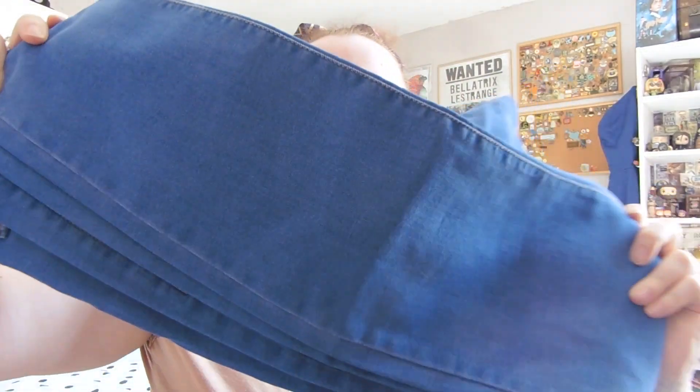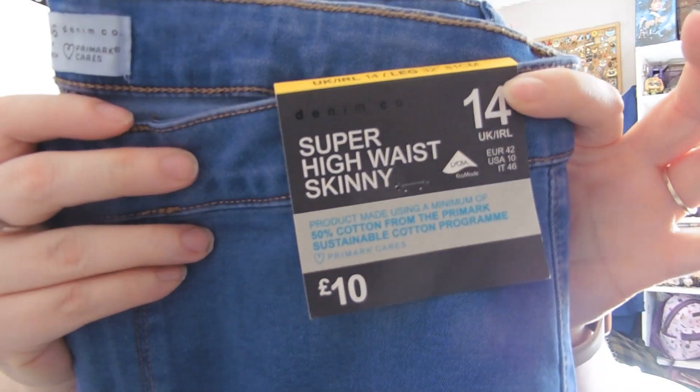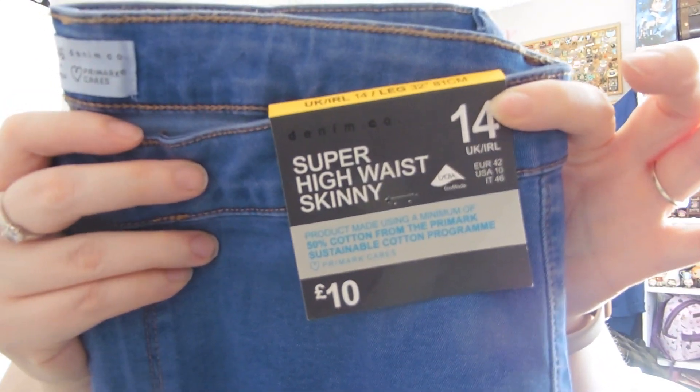My second pair of jeans are more of a bright, bluey denim. Again, the super high waist skinny jeans in size 14 for £10. I think they may show a bit of a muffin top at the moment, but we shall see.